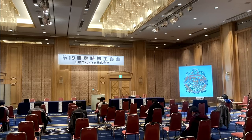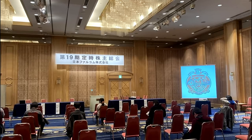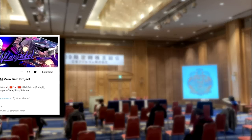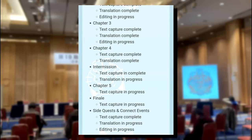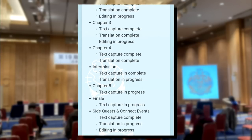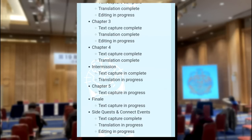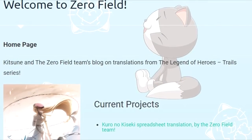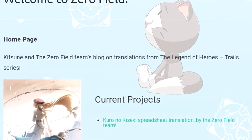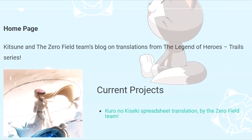Now onto the games themselves — there are quite a few highlights this month leading up to Falcom's shareholder meeting on the 16th of December. Thanks to Hanske for sorting us out here. We'll start with the latest progress on the Kuro no Kiseki translation spreadsheet via the Zero Field team. As of this point, they are in the text capturing phase for the finale and in the editing phase for the side quests, so they seem quite close now — and that was over 3 weeks prior, so they may have made even more progress since.